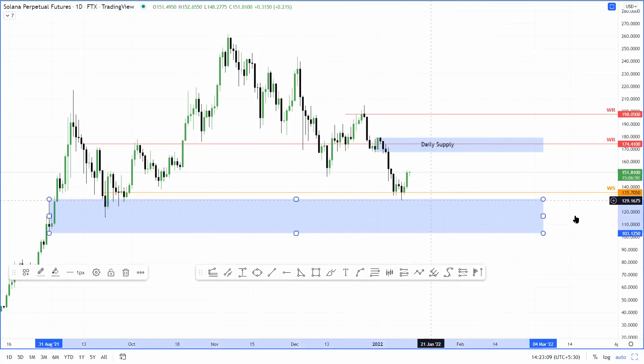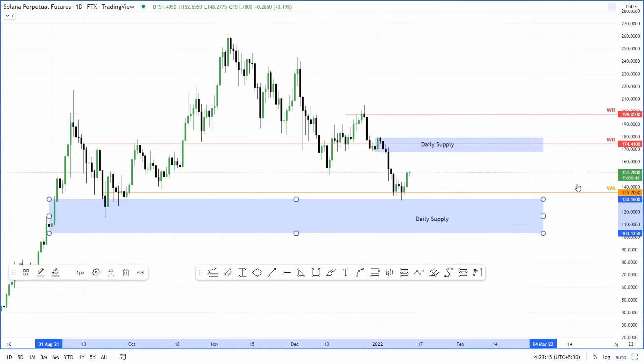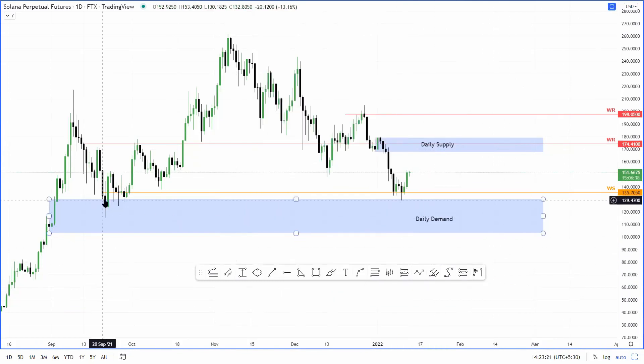As for the downside, we have this daily demand zone here which extends from 103 to 130. It's a very wide demand zone. I believe the last time Sol came here was on 21 September, and it bounced off of this pretty quickly and set up a new all-time high at 216. And since then, the 10th January swing low kind of dipped into this territory, which is what's leading to this upswing that we see here. So the upside for Sol seems to be capped at 175, whereas the downside has a good chunk of support — not just the demand zone, but also the weekly support level here at 135.